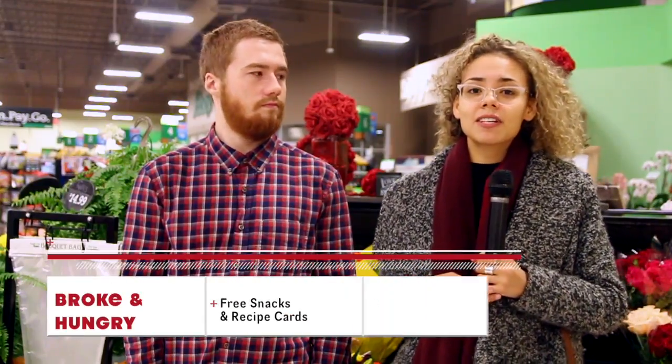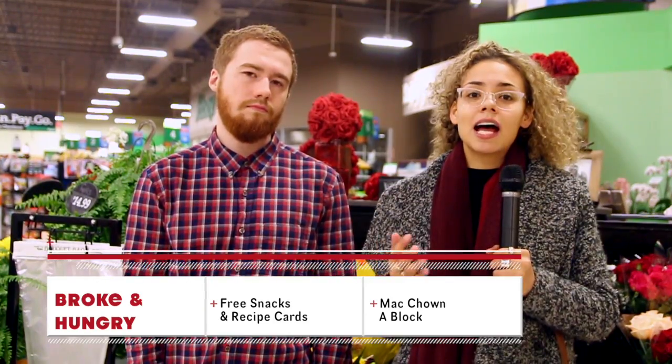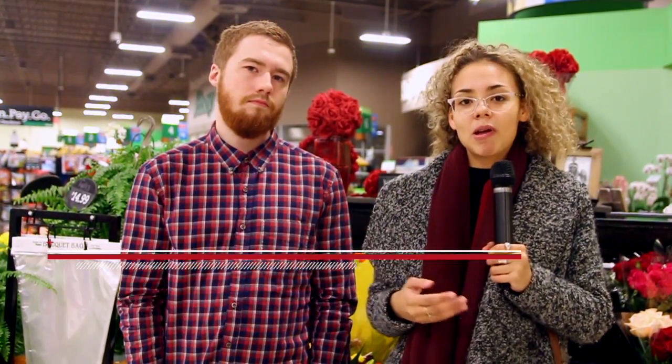So Badgers, we get it — grocery shopping as a student can be hard. You're shopping on a tight budget and there's barely any time to actually go to a store and make a meal afterwards. So that's why this week, advocacy is running the Broke and Hungry campaign. We're handing out healthy snacks and recipe cards at the Hub all week long, just to help you out a bit.